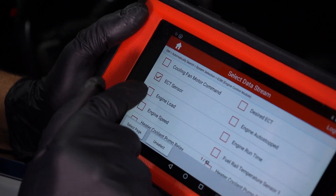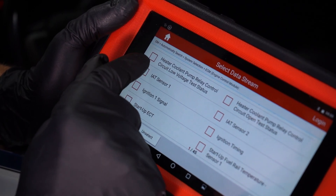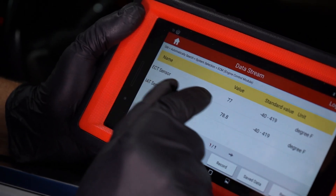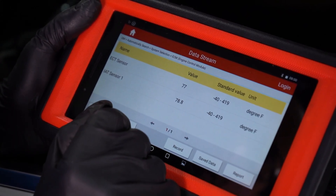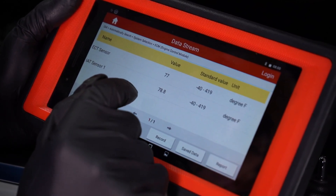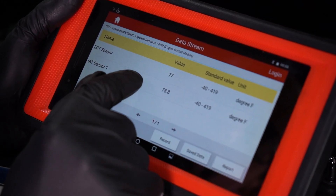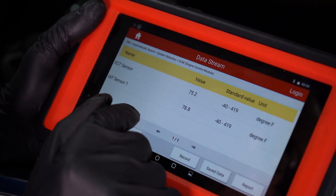We want to check the engine coolant temp sensor and the intake air temp sensor. We want these readings as close as possible because both the engine coolant temp and the intake air temp are cold right now — that's exactly what we're looking for. If you saw the engine coolant temp sensor at negative 40 or 419 degrees, there's something going on with that sensor. But because they're very close together, that's a good indication the coolant temp sensor is probably working properly.